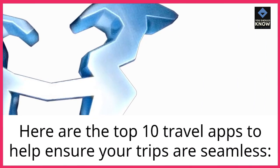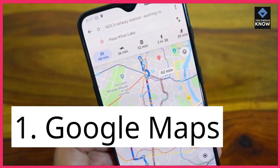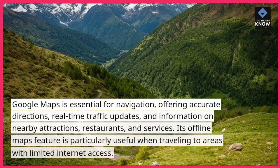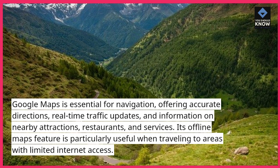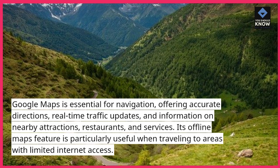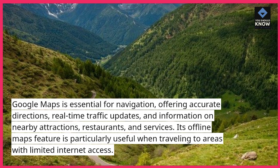Here are the top 10 travel apps to help ensure your trips are seamless. 1. Google Maps. Google Maps is essential for navigation, offering accurate directions, real-time traffic updates, and information on nearby attractions, restaurants, and services. Its offline maps feature is particularly useful when traveling to areas with limited internet access.